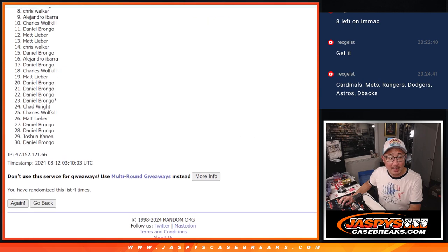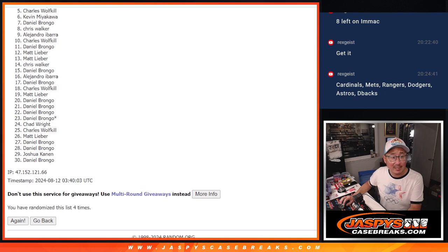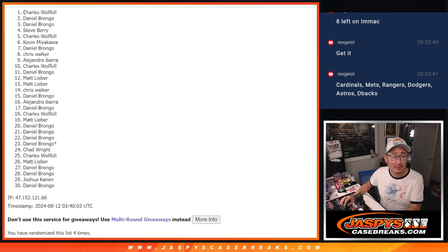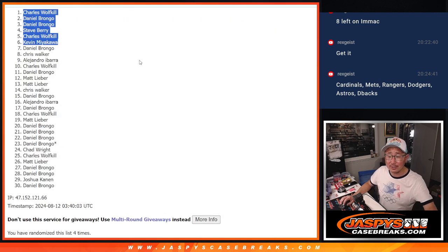So from 7 through 30, sad times — but I appreciate you getting in. The last filler is loaded up, so if you feel like trying again, you know where to go: jazbeescasegrades.com. Top 6, happy times because you're in that Hit Parade break. Kevin is happy. So it's Charles, Steve, Daniel, Daniel, and Charles. There's the top 6 right there after 4. We'll see you in the break later tonight at jazbeescasegrades.com. Hopefully later tonight — finish that filler.